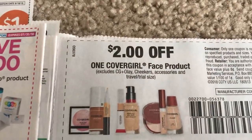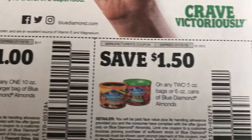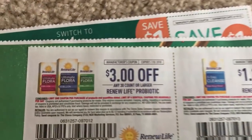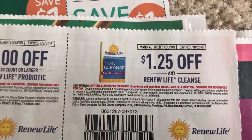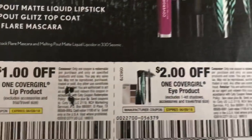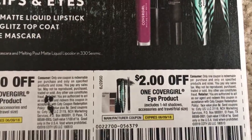Here is a $2 off one CoverGirl face product coupon, and some Blue Diamond. A lot of you guys have been emailing me asking if I'm going to be couponing tomorrow — yes, I will be couponing tomorrow. I will have a Stop and Shop video up. I will definitely have CVS up early, and Walgreens might be a little bit later in the day. We'll see how the day goes.